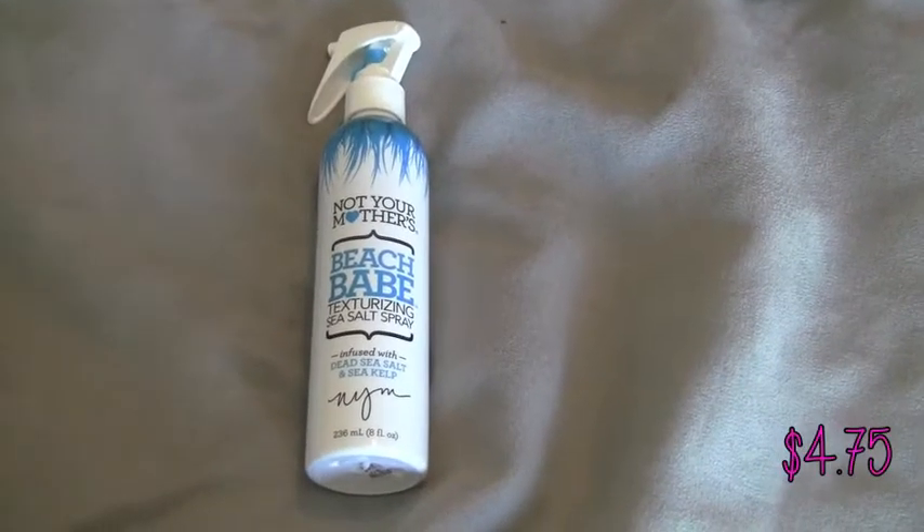I needed the heat protectant because I've been using my diffuser on my hair a lot lately and also straightening a bit, and I have not been using heat protectant. Next is Not Your Mother's Beach Babe Texturing Sea Salt Spray — $4.75 at Target. I've always wanted to try this ever since we went to the beach in Florida a couple years back. I liked how my hair turned out after being in the ocean.